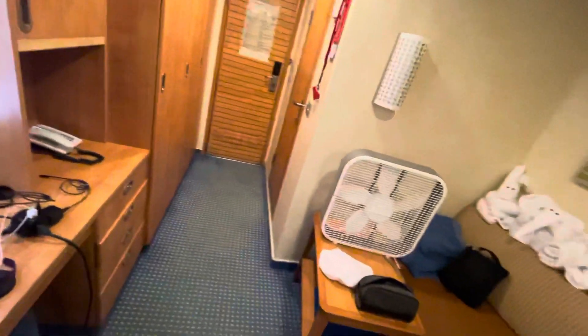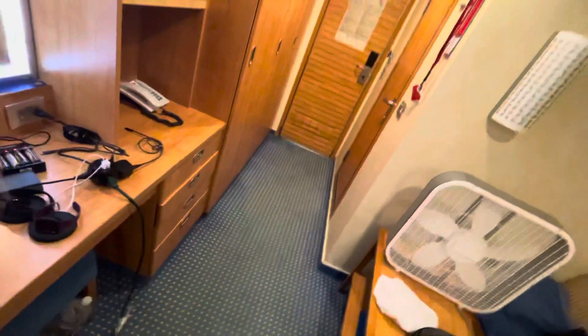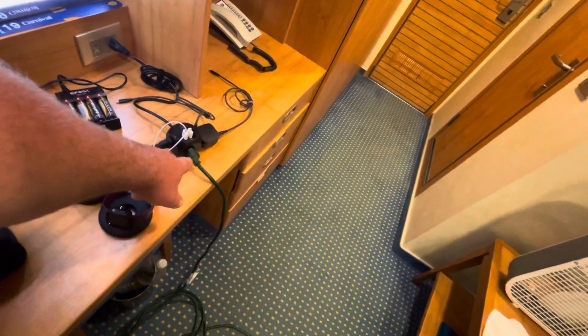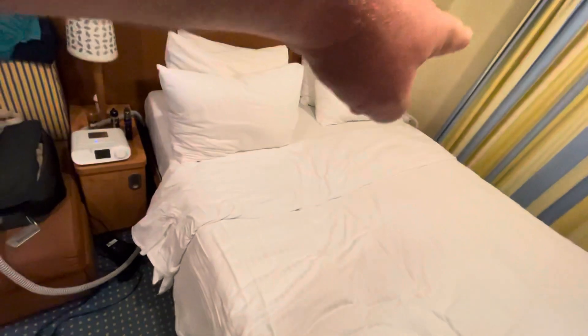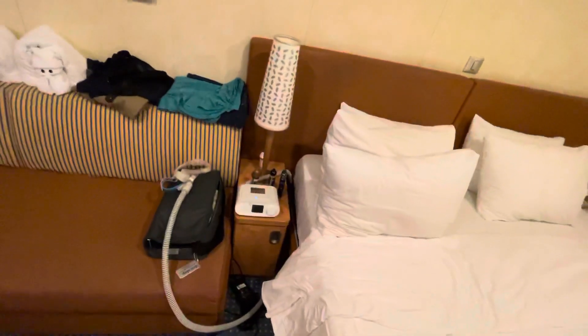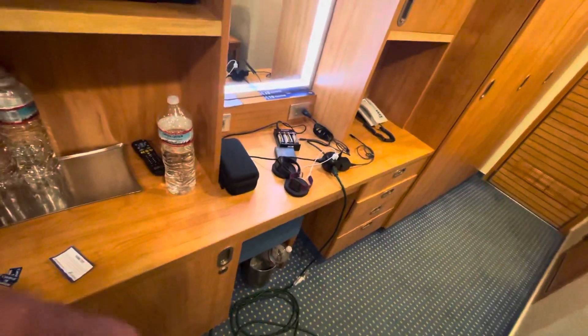For guests with CPAP or BiPAP machines — my wife and I both have them — here's how we set them up: bring an extension cord (you can also ask for one and they should bring you one). Run it into your power strip. That first cord has a divider — ours has a three-way on it, or you can plug another three-way to the end and run another extension cord underneath the bed to the other side. That way each person can plug in their own CPAP machine. You can also prop the power supply on the end table or the vanity area and face it toward the bed.